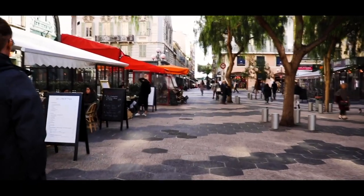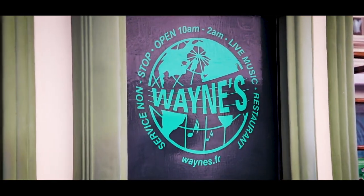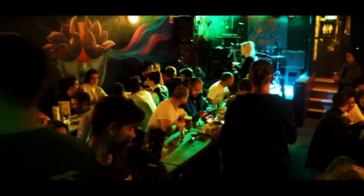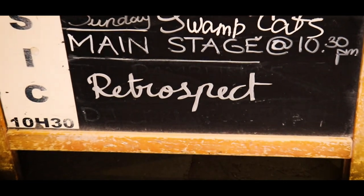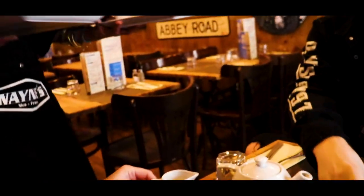Before I leave, I want to give you one last recommendation and that is to visit Wayne's Bar. This is an awesome live music venue and different to any other bar that Nice has to offer. They have live music every day from early evening into the late hours, and a great selection of food served all day by the friendliest of staff.